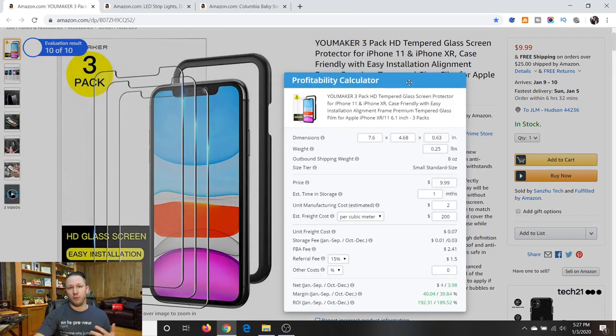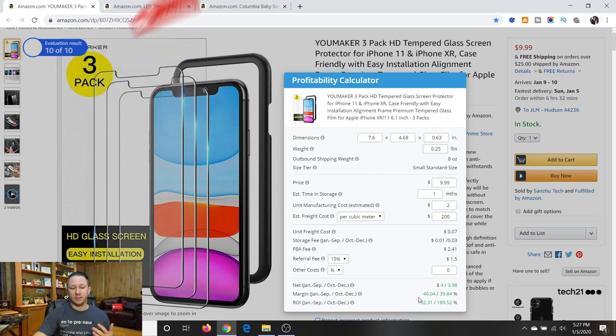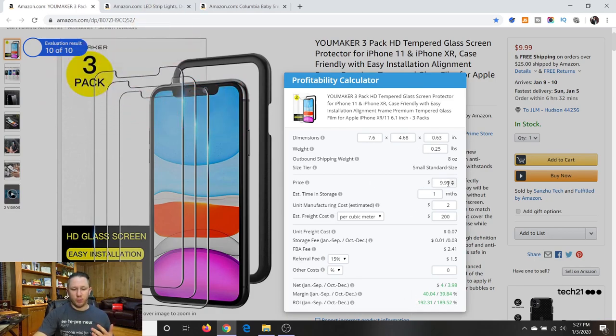If you don't have Helium 10 yet, I'll have a link down below with a discount coupon. So this is a $9.99 price point and the estimated cost is $2. The storage fees are incredibly cheap — only $0.01 per month, or $0.03 in the holiday season because it's so tiny. The FBA fee is $2.41, and then there's a 15% referral fee, which is pretty standard. Between the two, that's almost $4 in fees — which is 40% of the selling price.